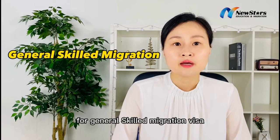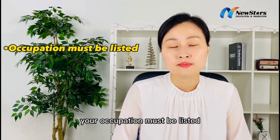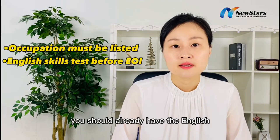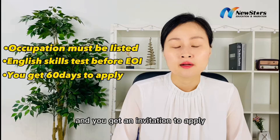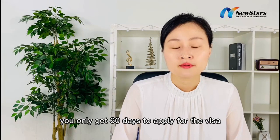For a General Skilled Migration Visa — for the Skilled Independent 189 — your occupation must be listed. Before you submit the EOI, you should already have the English Skills Test and Skills Assessment for your occupation. After your EOI is selected and you get an invitation to apply, you only get 60 days to apply for the visa.